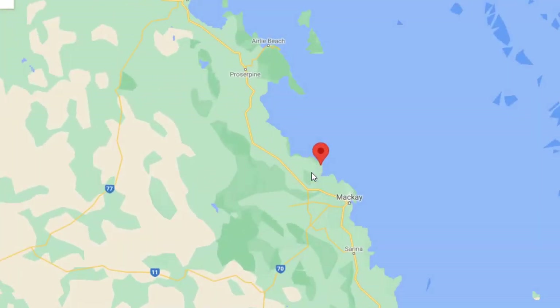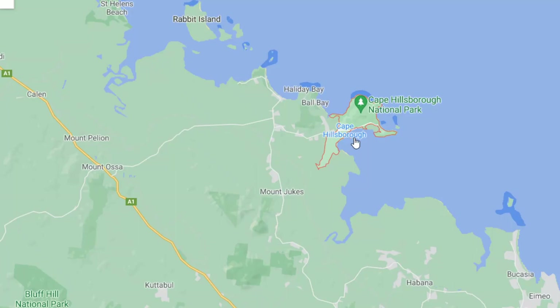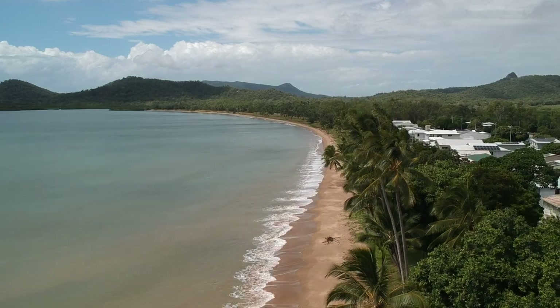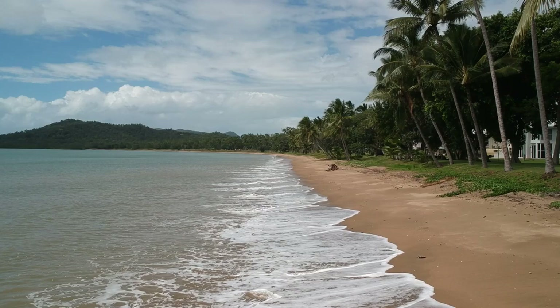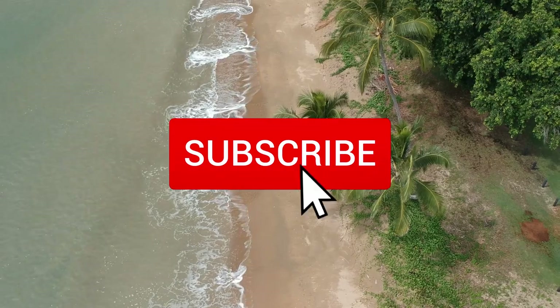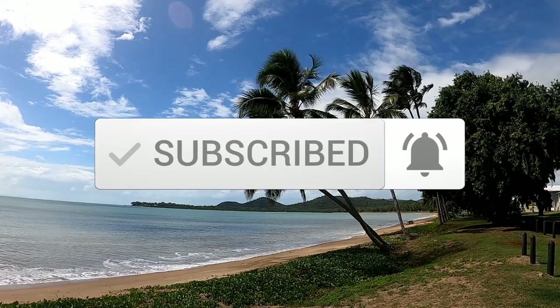Cape Hillsborough is located about 45 minutes north of Mackay in North Queensland. I tend to post a lot of outdoor content from hiking, swimming spots, waterfalls, beaches, a little camping and showing you what this big wide world has to offer. If you'd like to see more, please subscribe and hit that notification bell so you don't miss any of my future videos.